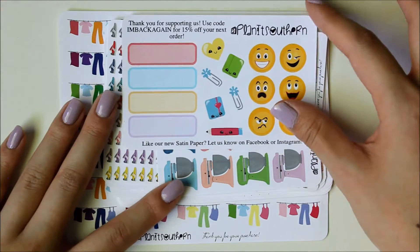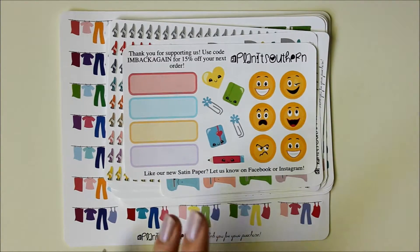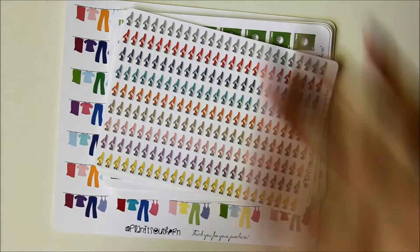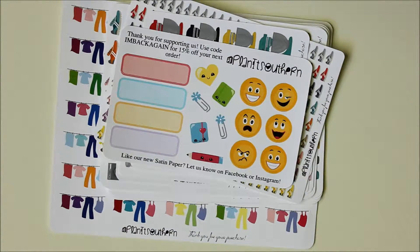Her stickers start at $1 for matte stickers — that's the cheapest I've seen any Etsy shop offer. These aren't teeny tiny sticker sheets either; they're about the size of your hand and you get a ton of stickers on each sheet. She also offers glossy for $1.50, and something called transparent matte at $1.50 as well.